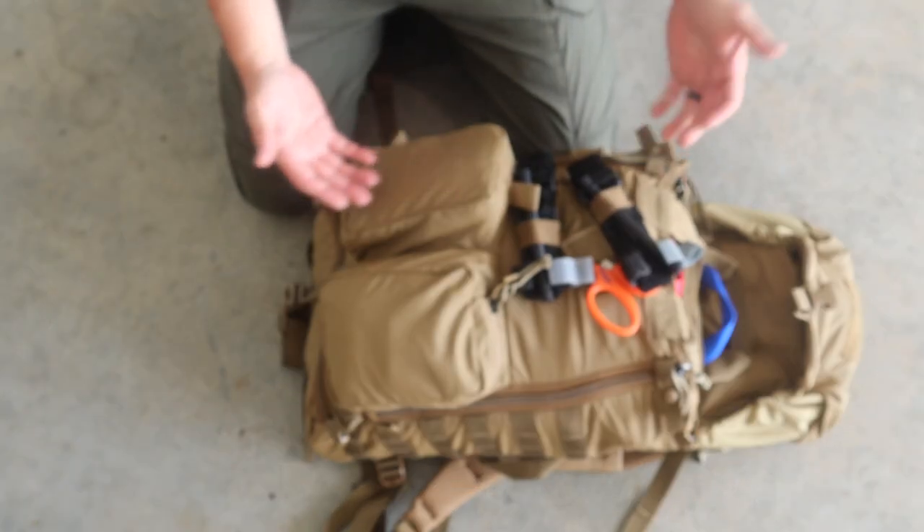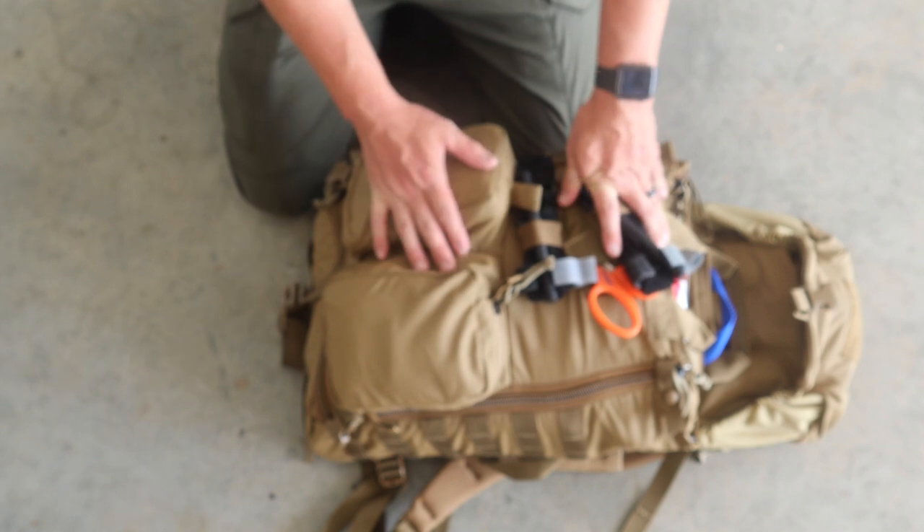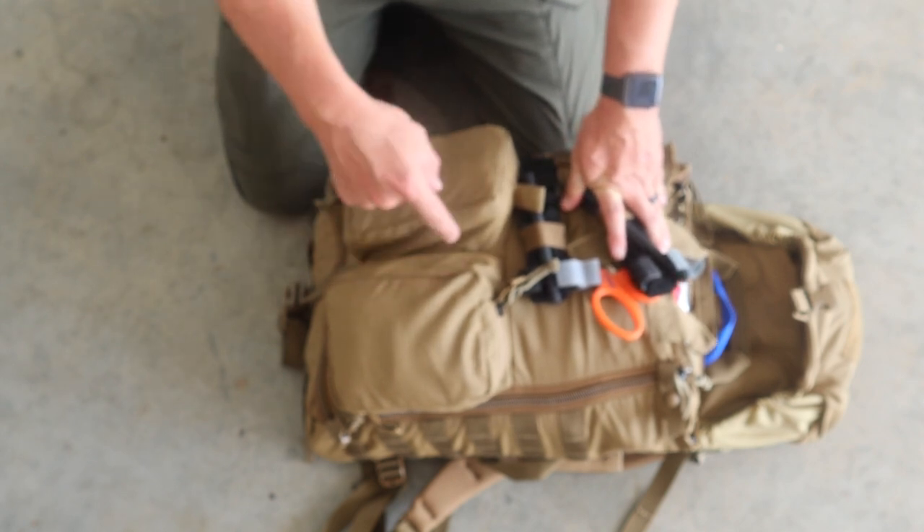So what do you think about his kit? What should he take out, what should he leave, what should he add? Let me know down in the comments. I hope this video helps — you never know when you'll be the first responder. Remember, you need the right gear and the right training.